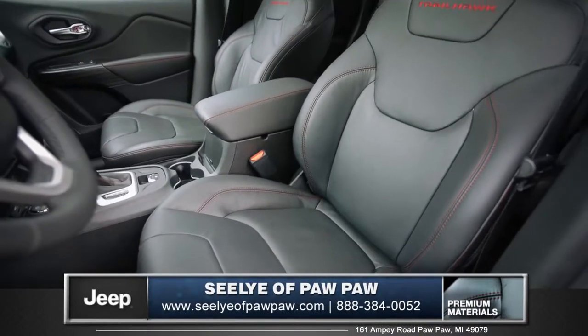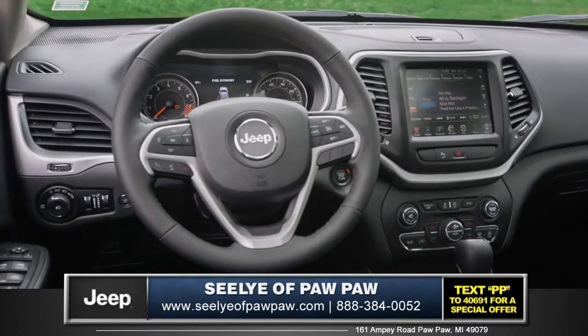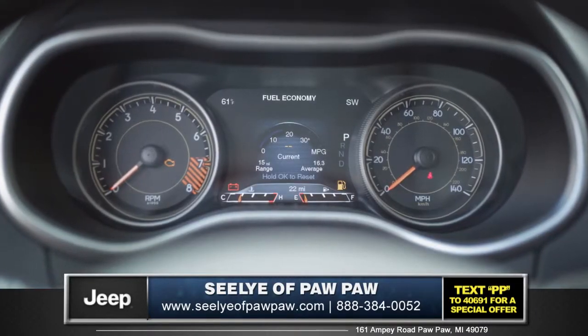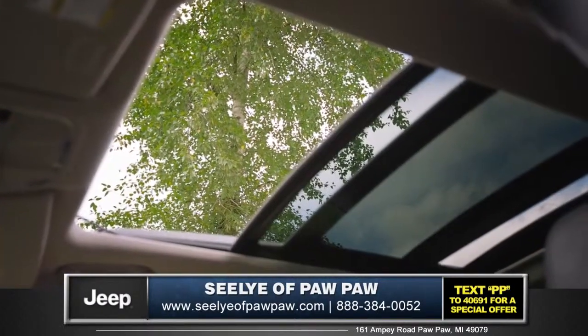In the heated driver's seat, you'll enjoy luxurious comfort and the feeling of being anchored and in control. The high-definition instrument cluster is customizable to your individual tastes and displays crystal clear information. The Command View dual-pane sunroof opens wide, making the interior feel even more spacious and airy.